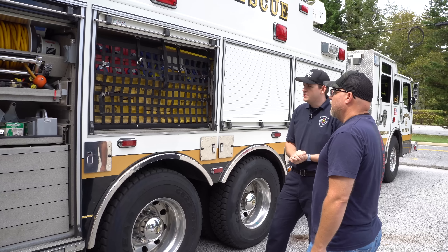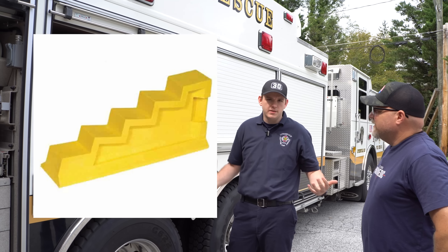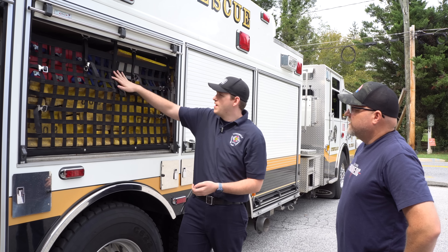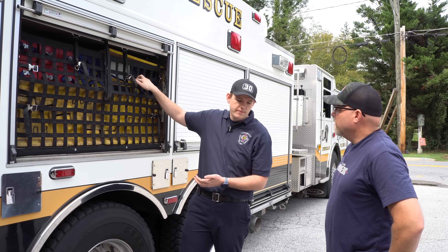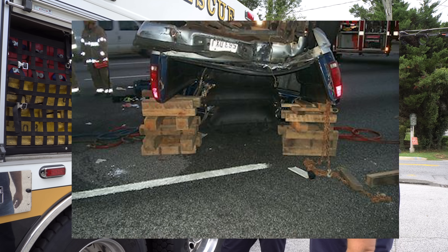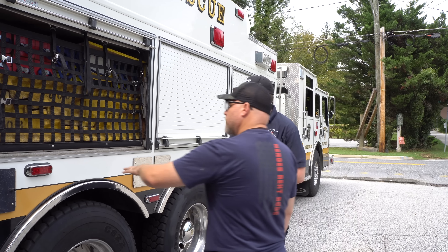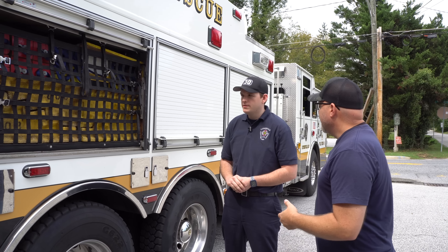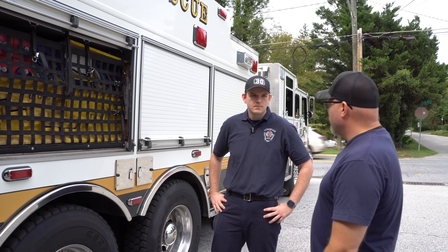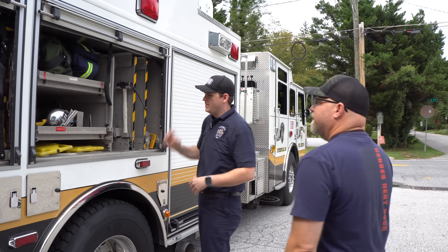This is all our cribbing for rescues. In here we have our step chocks for basic vehicle stabilization if you have a car on all fours. We have something more complex too — our six-by-sixes, four-by-fours, and two-by-fours, as well as a bunch of wedges in there, so we can build a pretty complex cribbing system. Basically you build a square to stabilize up underneath the vehicle and the vehicle sits on top. These ones are the new composites, so you don't have to replace your step chocks all the time — you just slide them up underneath the bumper or corner of the car. Super easy, super quick.